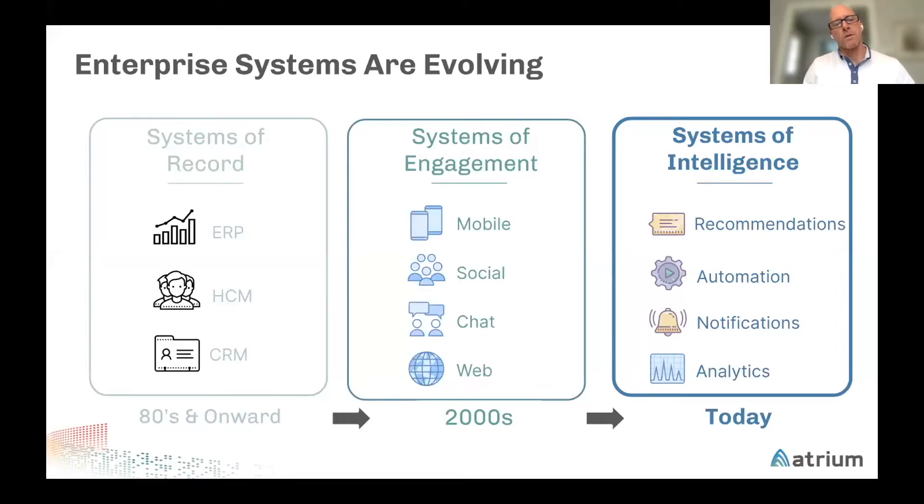Enterprise systems are going through an evolution and transformation over the past few decades. In the 80s and 90s, there was a single system where folks were tracking finance processes, employees, and customers. Moving forward to the 2000s, it was about getting data out to folks through mobile technology, social chat, and web. Fast forward to today: how can we use that data to drive intelligent recommendations, intelligent automation, notifications, and intelligent analytics?